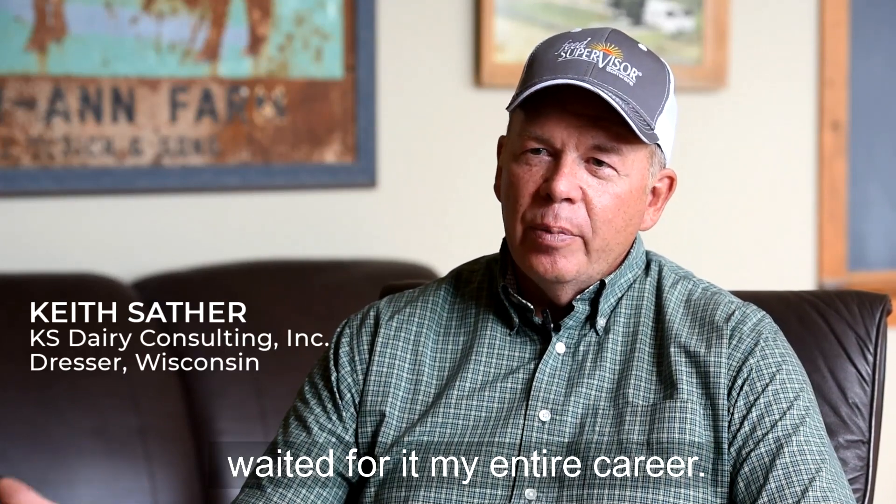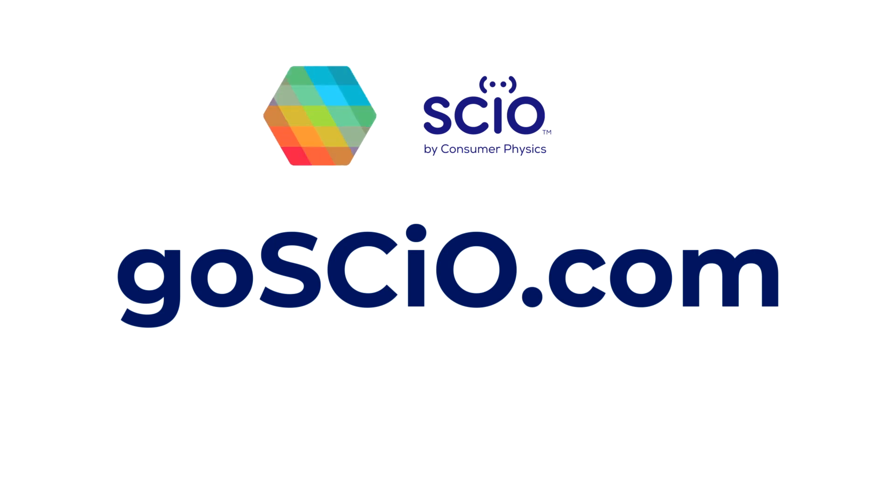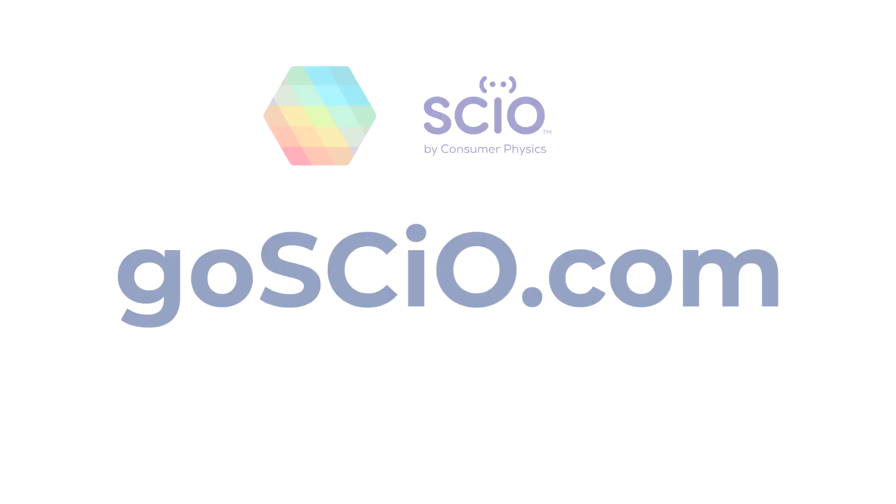How would I describe Sci-O? I would say, I waited for it my entire career.